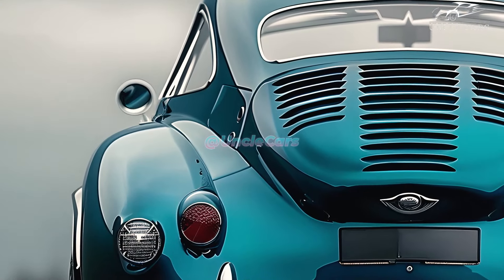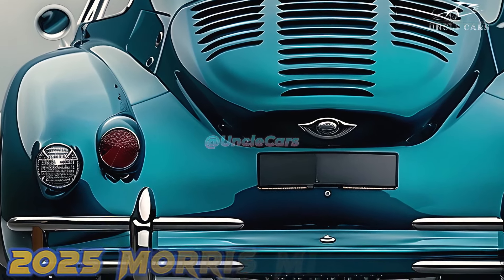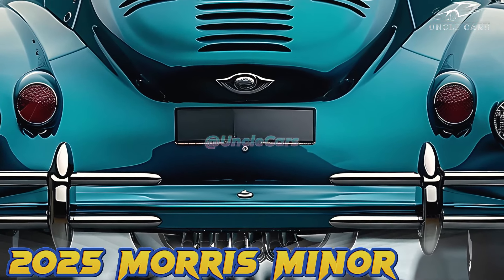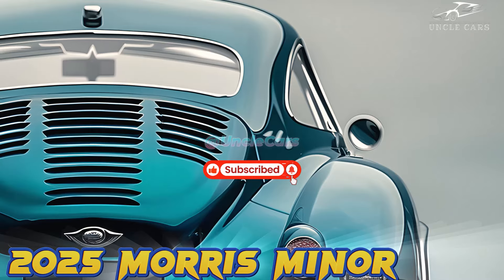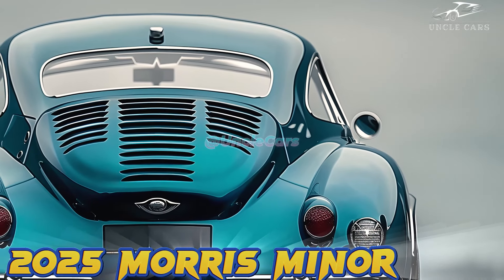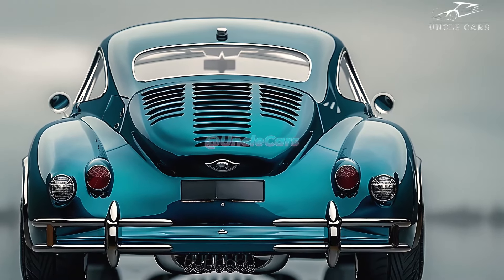People will remember good times when they see the 2025 Morris Minor because it looks a lot like the original. But if you look more closely, you can see how well the modern and classic parts are put together. To give the oval shape of the front grille a more modern look, an iridescent coating that changes color based on the view has been added. The eco-friendly and stylish car is made with modern technologies, like programmable LED headlights.